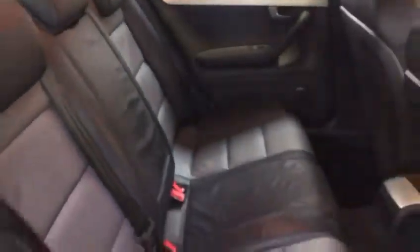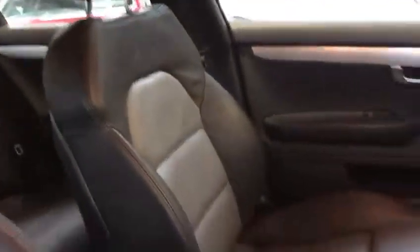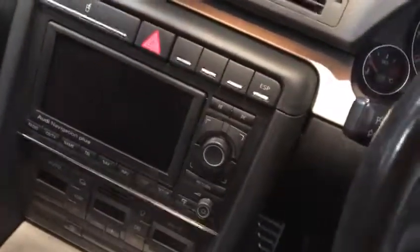Dual tone grey and black leather, and there are those S Line embossed front black and grey leather seats. It's got Bose sound. So 220 brake horsepower — this is a beastie.